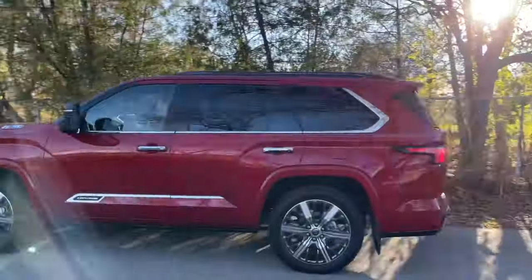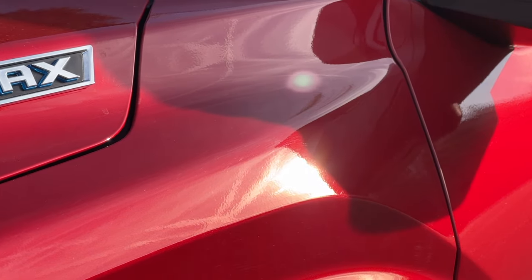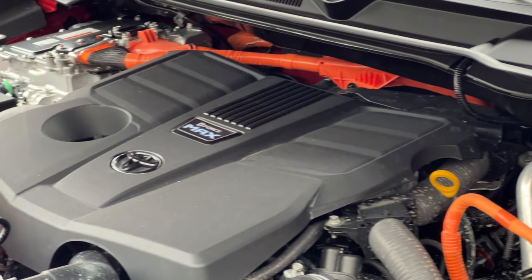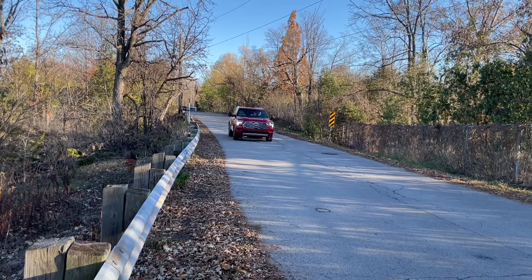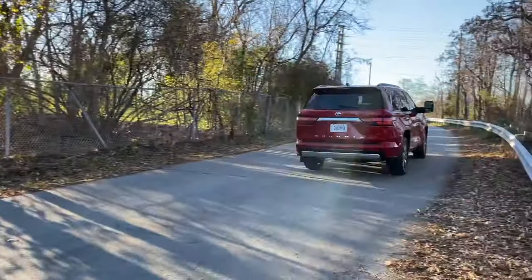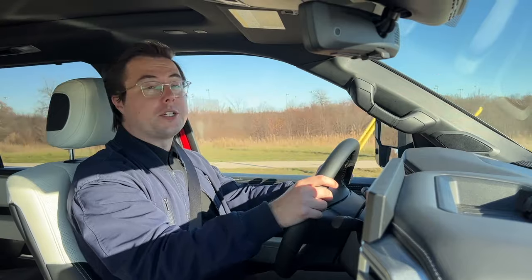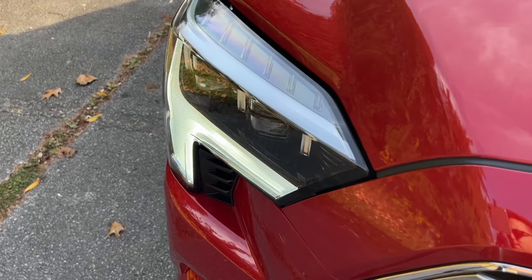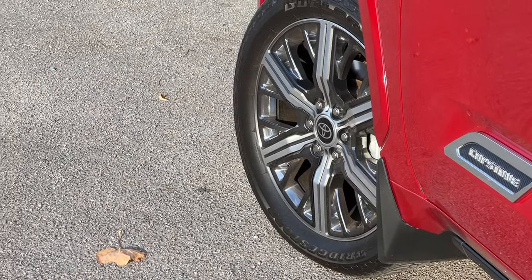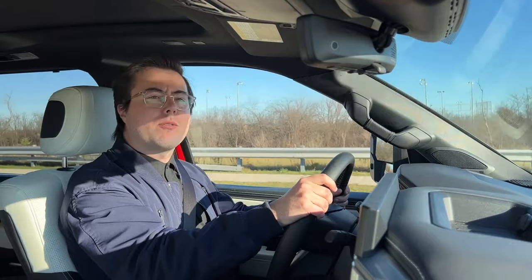The good vibes continue the first time you match the throttle. The Sequoia shares its platform with the Tundra pickup, and it borrows that truck's excellent 3.4-liter turbo V6 hybrid powertrain — standard in the Sequoia — producing a test-best 437 horsepower. Not only that, but it has an absolutely mountainous 583 pound-feet of torque. So even though this is 5 pounds shy of being the heaviest SUV in this comparison, it really does move. The 10-speed auto is also a good match. The Sequoia still has the best fuel economy numbers here, at an average of 20 miles per gallon combined, which is 11.7 liters per 100 kilometers for our Canadian viewers. It's even got a pretty solid rumble from this turbo V6.